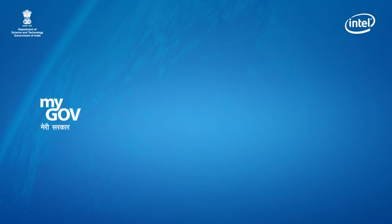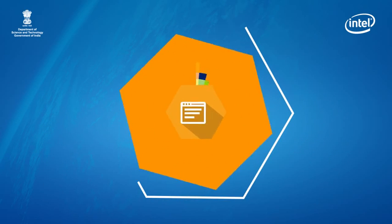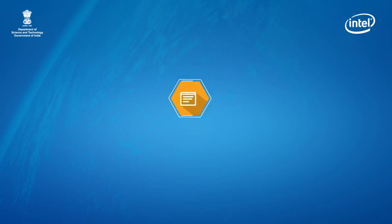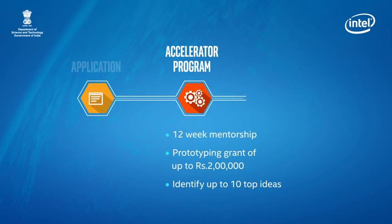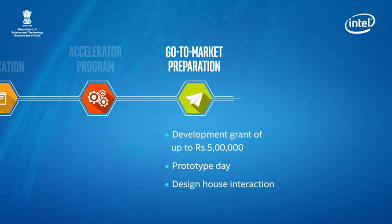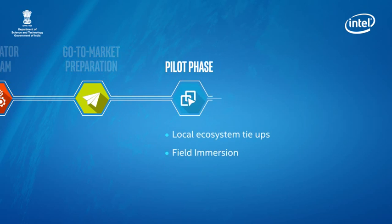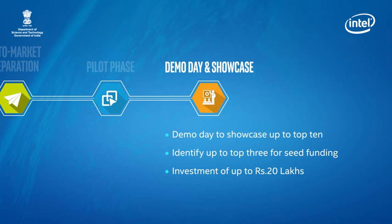Supported by MyGov and DATI and anchored by CIIE-IIMA, the program is split into five phases: Phase 1, Application; Phase 2, Accelerator Program; Phase 3, Go-To-Market Preparation; Phase 4, Pilot Phase; and Phase 5, Demo Day and Showcase.